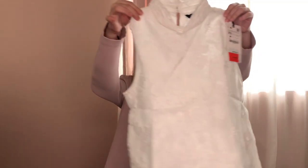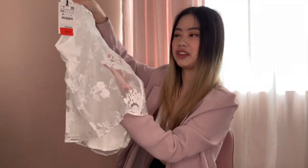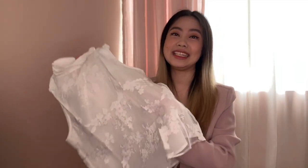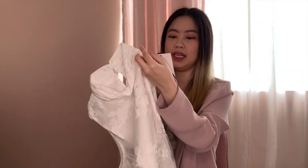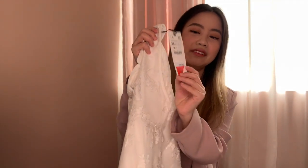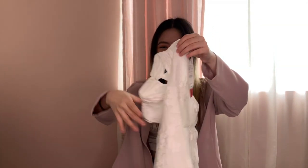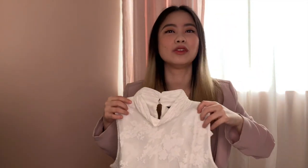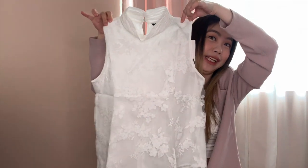First on the list is what they call their organza top in oyster white. Here it is — I got it in size extra small. I bought it because it has this sheer thing going on, so girly, so dainty, so me. The original price was 1,995 pesos and I got it for only 540 pesos. Oh my god, from two thousand to five hundred — so cute, right!